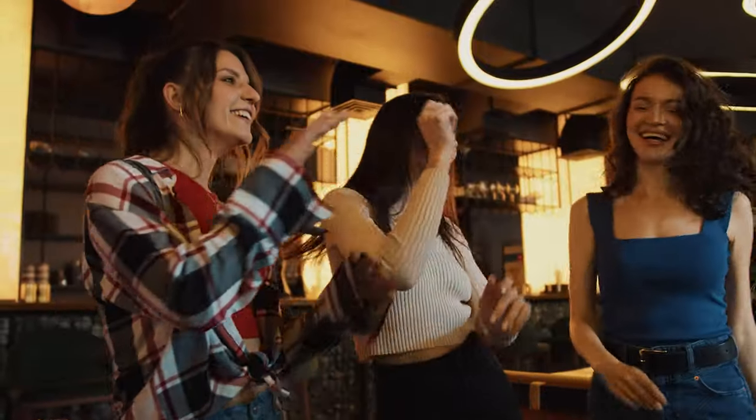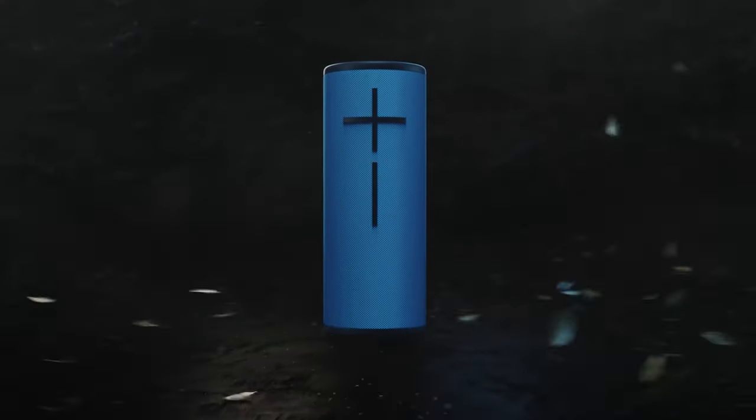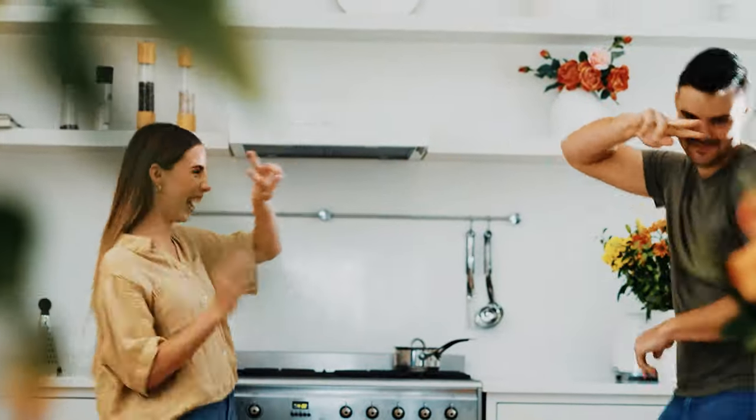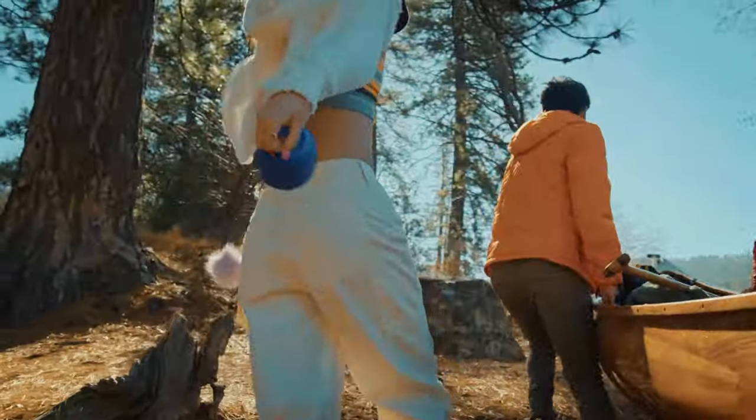Looking to take your music experience to the next level? Look no further than the world of Bluetooth speakers. Gone are the days of lugging around bulky sound systems or dealing with tangled cords. With the quality speakers on the market, you can enjoy high-quality sound on the go, at home, or wherever you please.